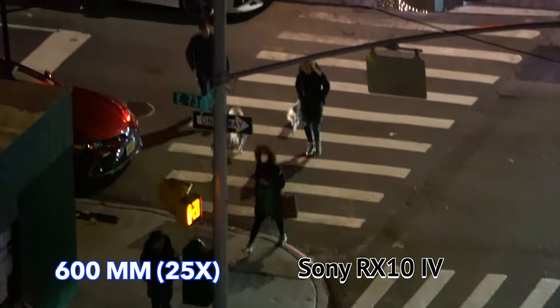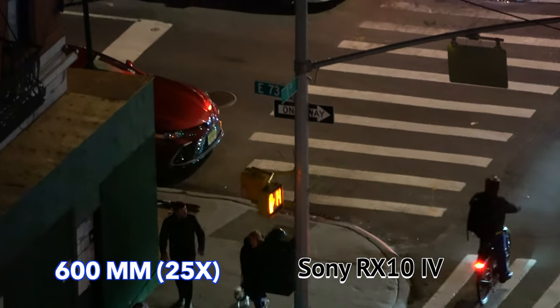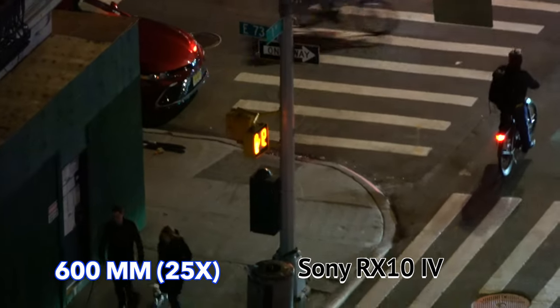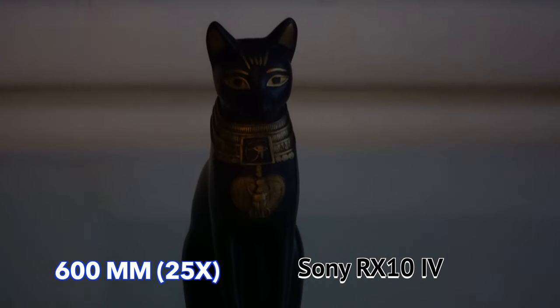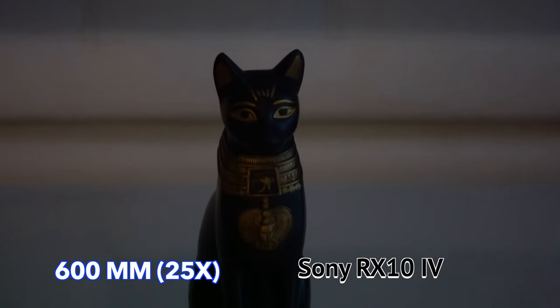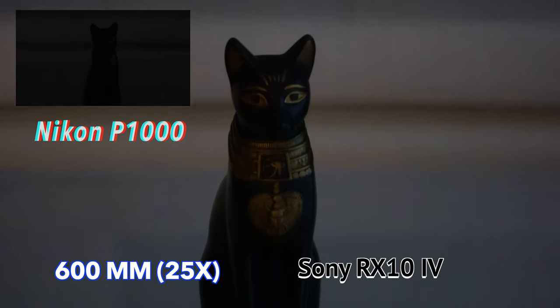Now it's completely dark out — just the city lights. This is the RX10 Mark IV at its full zoom, 600 millimeters, and you really can see a surprising amount considering it's completely nighttime. Not true with the Nikon — it is completely obliterated, you can hardly see anything. I redid the test to be sure. In this low light scene, the Nikon would not even autofocus, so I set to manual focus. This is a low light scene of a statue of an Egyptian cat — and here it is on the Sony. The difference is really dramatic between these two cameras, especially at full zoom.